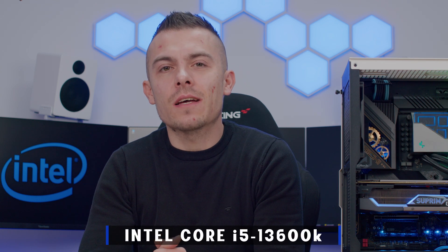Hello everyone, welcome to today's video. Today we're going to talk about a competitor to the AMD Ryzen 5 7600X. In this build we have the Intel Core i5-13600K, which so far has proven to be quite interesting.